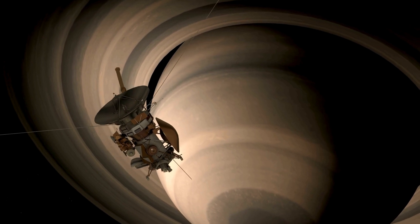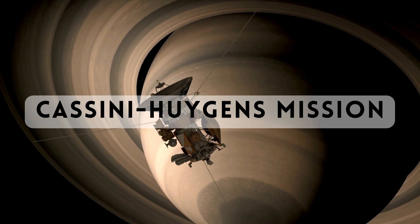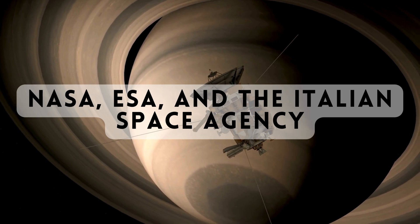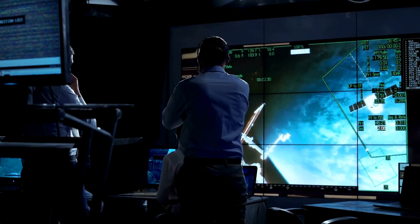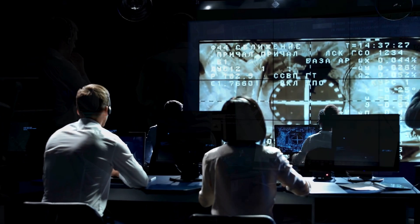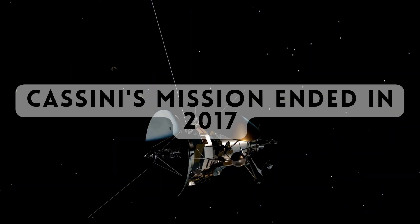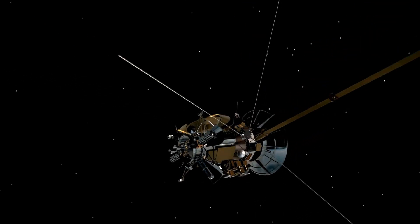Much of what we know about Saturn comes from the Cassini mission, a joint endeavor by NASA, ESA, and the Italian Space Agency. This mission provided stunning images, invaluable data, and a wealth of knowledge about Saturn and its moons. While Cassini's mission ended in 2017, Saturn continues to captivate scientists and space agencies.